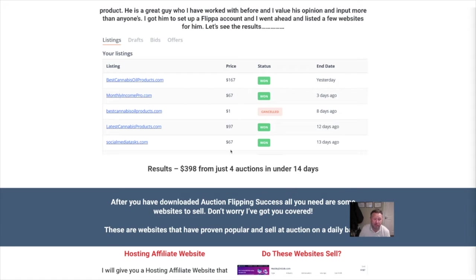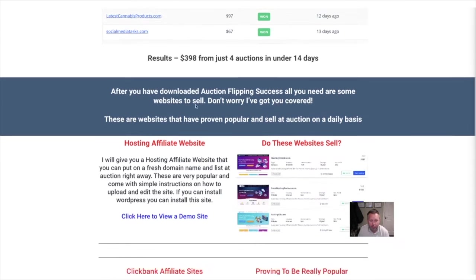If that's just four auctions — I'm not saying you only need to have four auctions, you could probably put in a lot more.